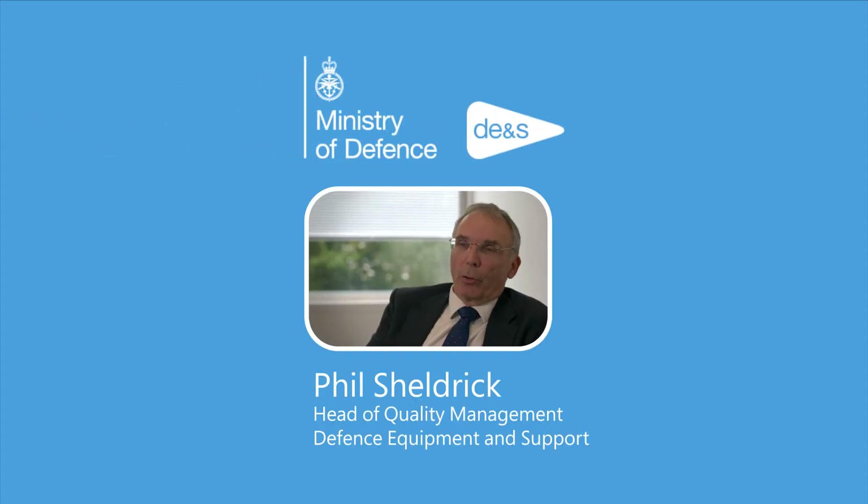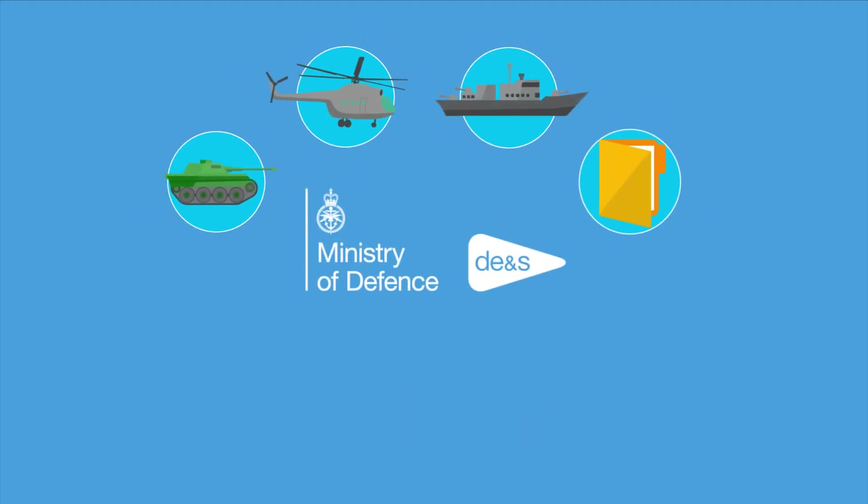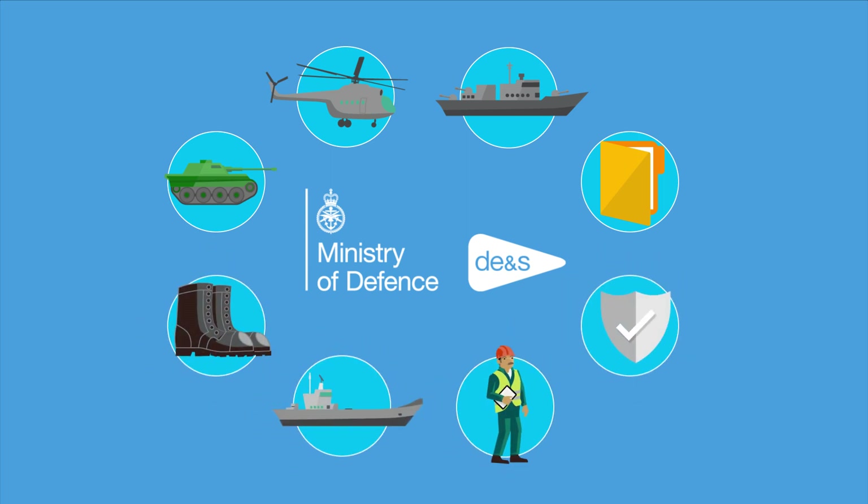Defence Equipment and Support procure all of the equipment for the armed forces. We aim to provide products and services that are fit for purpose at the best value for the taxpayer, whether it be an aircraft carrier or right down to an army boot.